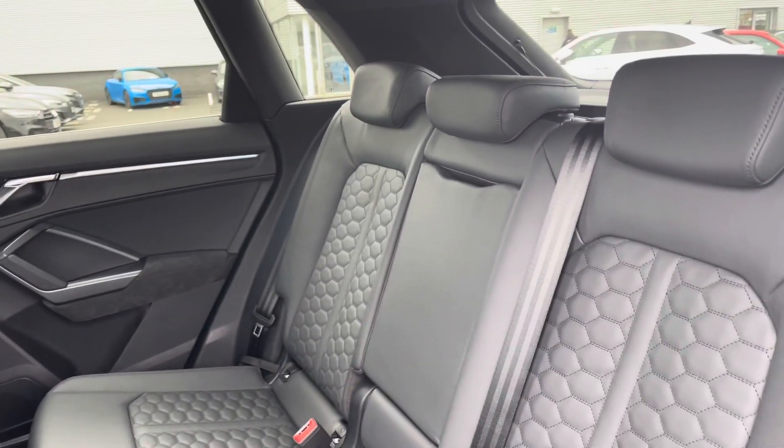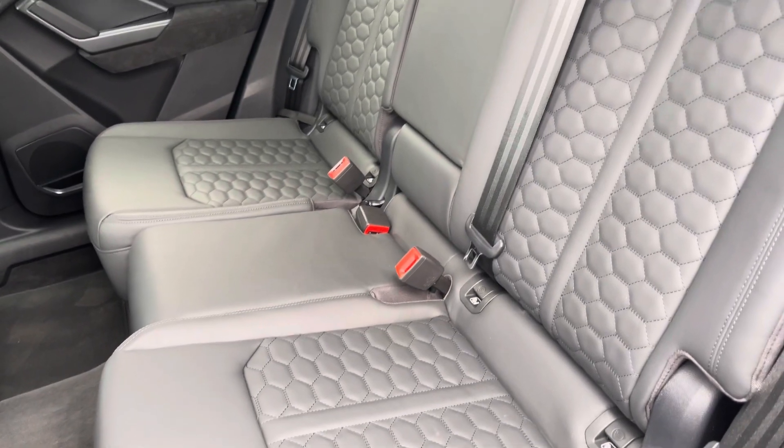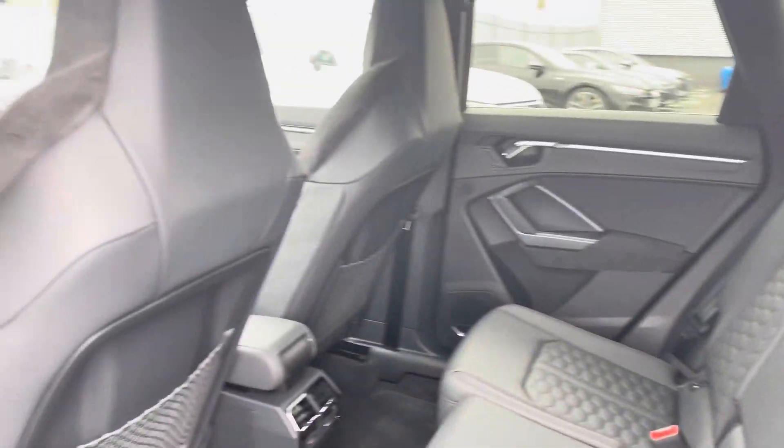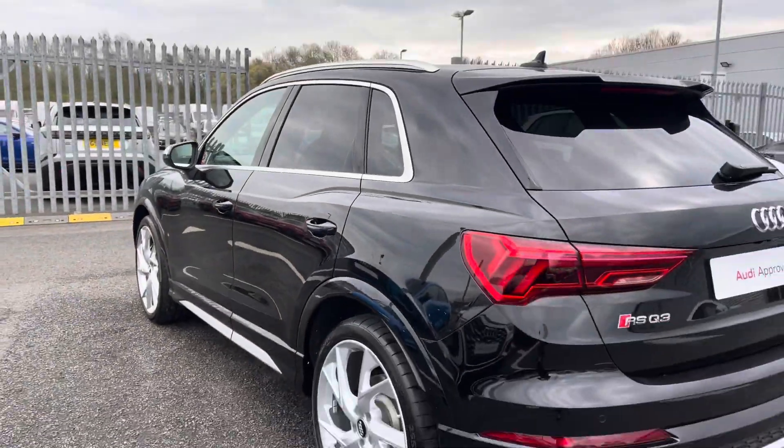It does include the full leather upholstery making a very comfortable journey for any of your passengers, whilst this vehicle does include the ISOFIX child seat mounting points just in case you do need to think about having any child seats in the back of this vehicle.